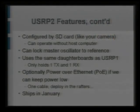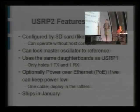This time, instead of being bootstrapped over USB — since we don't have USB and it's hard to bootstrap over Ethernet — we configure everything with an SD card like in your camera, so there's a little slot for the SD card. The master oscillator can be locked to a reference. We'll use the same daughter boards as the USRP1, except it only holds one at a time instead of two. We get around that limitation with the ability to link multiple USRP2s together through a serial expansion interface. Hopefully, if we can keep the power low enough, we can do power over Ethernet, so you could just run one Cat 5 cable to the unit and deploy whole networks that way. We'll be shipping in January.